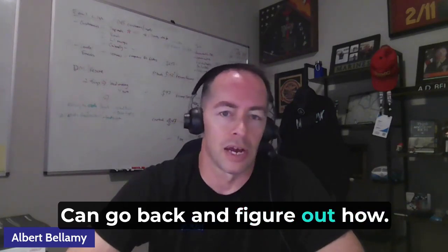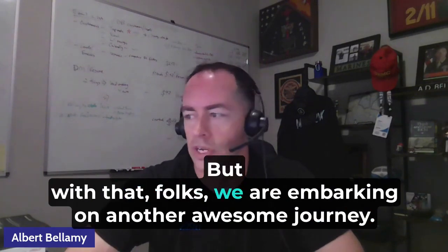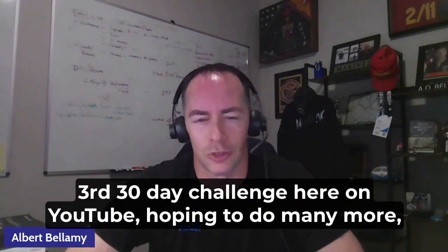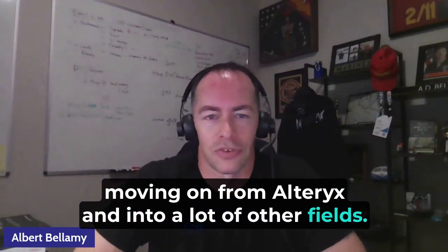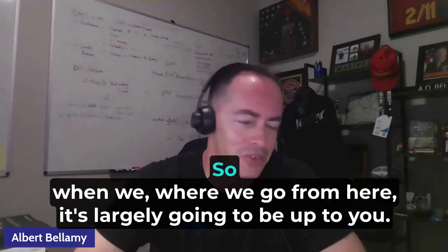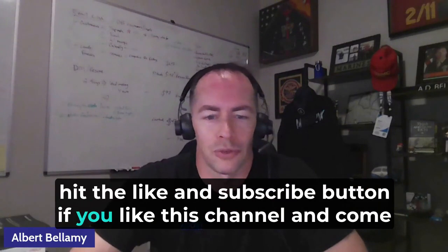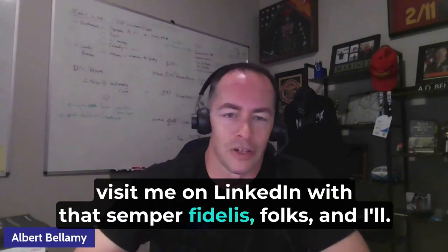You can go back and figure out how to get a trial license and download it to your machine. With that, folks, we are embarking on another awesome journey. This is my third 30-day challenge here on YouTube, and I'm hoping to do many more moving on from Alteryx into other fields. We've done Alteryx and Tableau, and we'll do more Tableau. I'm probably not going to do Alteryx Expert, so where we go from here is largely up to you — I have some ideas but I'd love to hear yours. Hit the like and subscribe button if you like this channel, and come visit me on LinkedIn. Semper Fidelis, folks — I'll talk to you later.